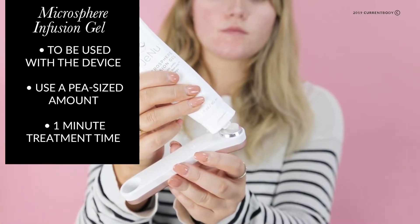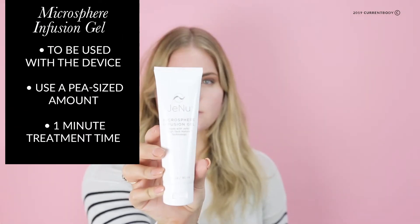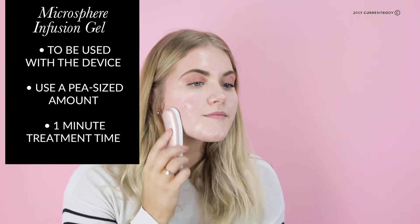Apply a very small amount of the microsphere infusion gel and then just start your treatment. It only takes one minute and you can do it once a day.